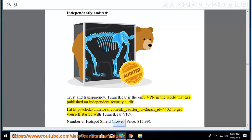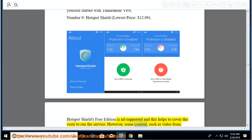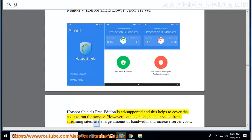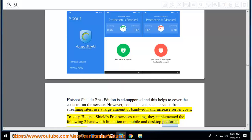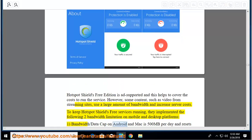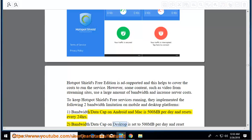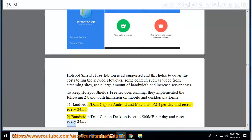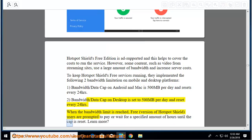Number 9: Hotspot Shield, lowest price $12.99. Hotspot Shield's free edition is ad-supported to help cover costs. However, some content such as video from streaming sites uses a large amount of bandwidth and increases server costs. They implemented two bandwidth limitations: bandwidth/data cap on Android and Mac is 500 megabytes per day, resetting every 24 hours. Bandwidth/data cap on desktop is also 500 megabytes per day and resets every 24 hours. When the bandwidth limit is reached, free users are prompted to pay or wait until the cap resets.